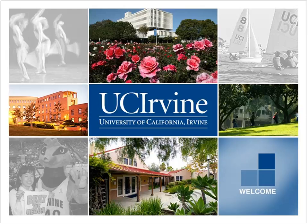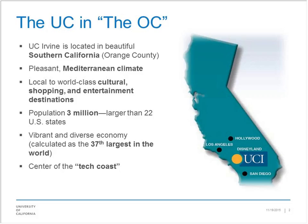Up in this corner of the screen you should see a chat and a Q&A box — please use those. We will be monitoring those for questions along the way. The University of California has 10 campuses, and UC Irvine, where we are broadcasting from, is in Southern California. The population in the area is around 3 million, and it is really the center — the tech coast of California's area.